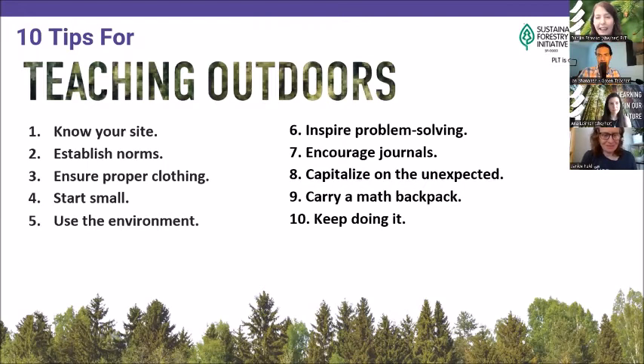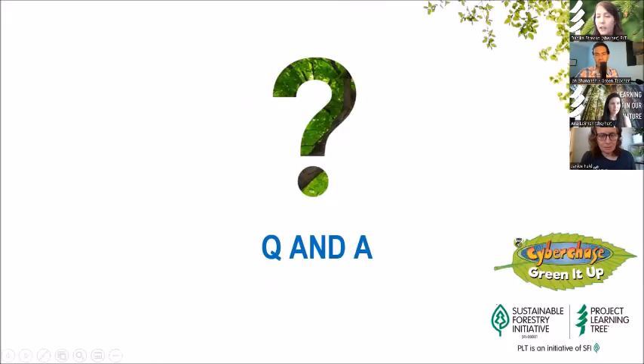We would love to see in the chat if you have any questions, or you can use the raise hand function to come on microphone or camera to ask your question or share something you've learned with teaching outdoors. I've been loving watching the chat — Kristen, you had a great idea of using the pollinator activity in a PE class. I was wondering if you could talk to that.